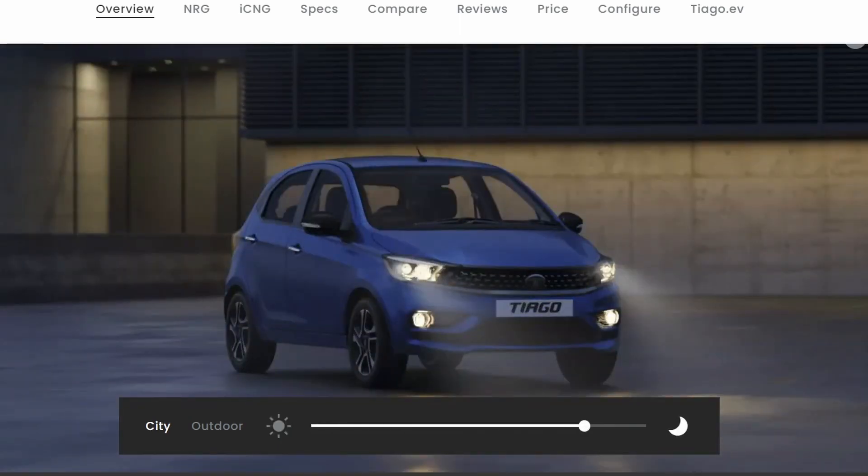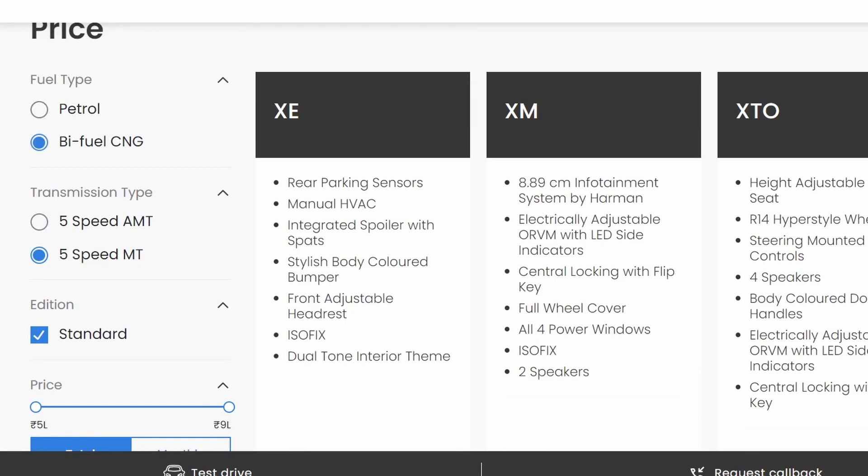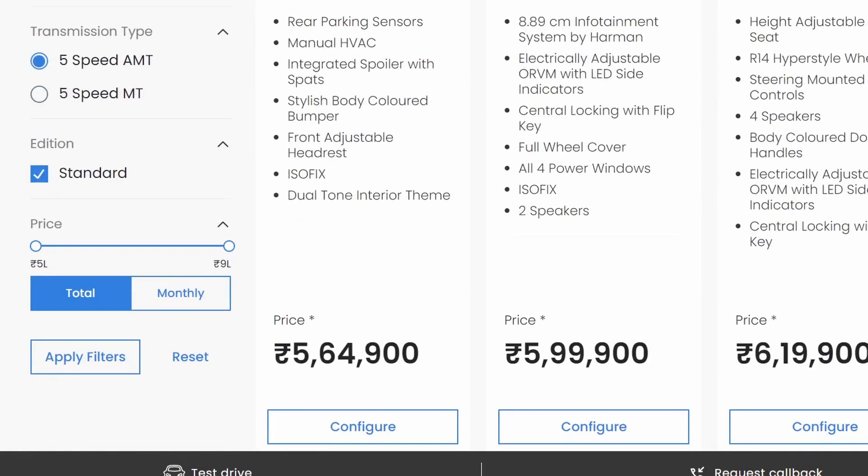Now let's see which variant is better — the base variant or the top variant. First, let's look at the pricing. We have checked the price with CNG, AMT, and filter applied.